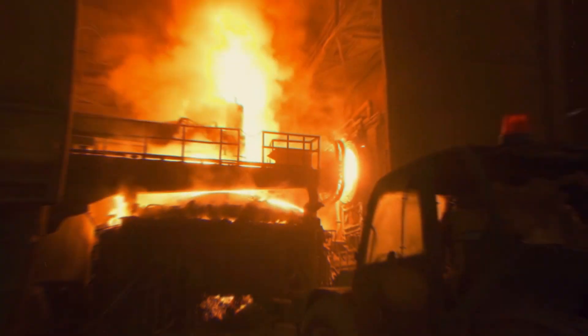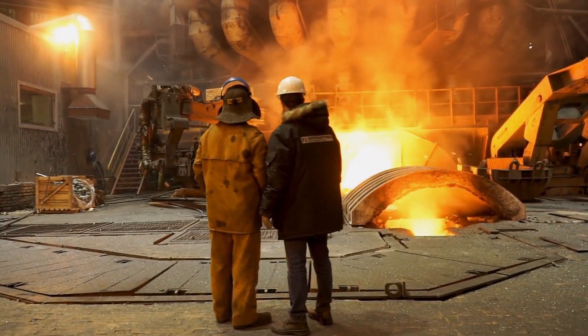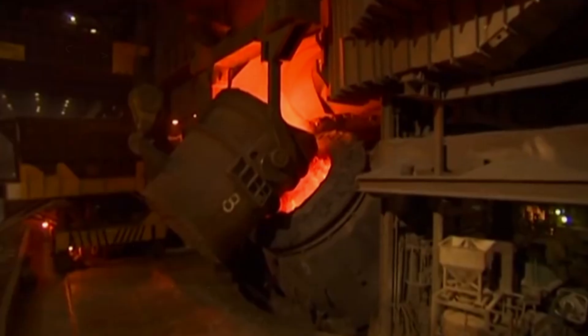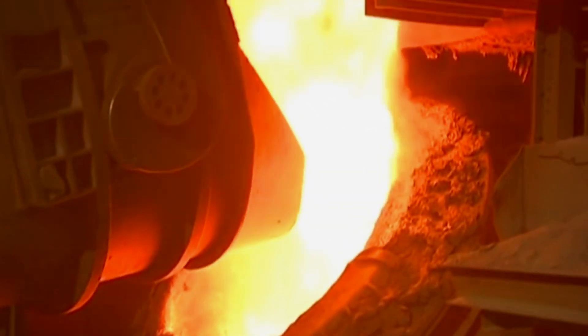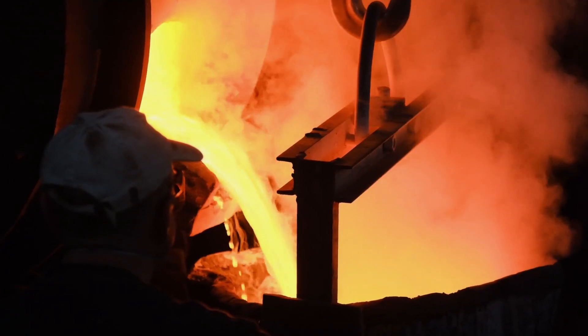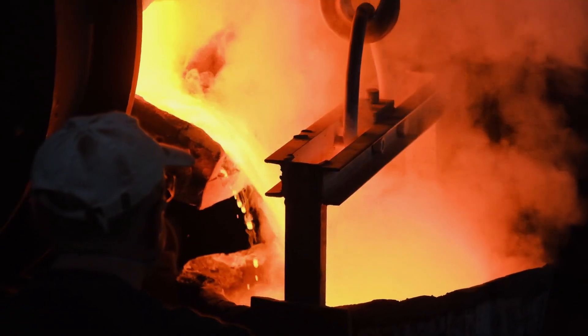and limestone are continuously fed into the furnace, where they undergo a series of reactions at temperatures exceeding 2,000 degrees C. The coke burns to produce the high temperatures needed, while the chemical changes reduce the iron ore to molten iron. This liquid iron collects at the bottom of the furnace and is periodically tapped out for further processing.